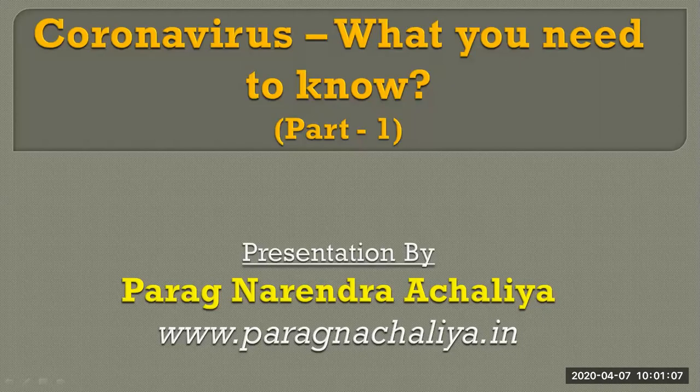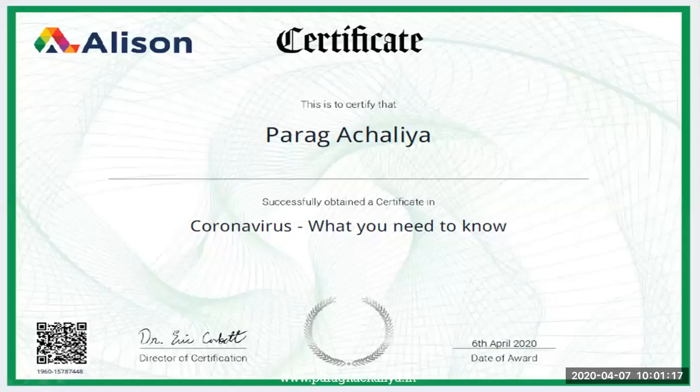Hello friends, today I will tell you about coronavirus — what you need to know — in this first video. I have successfully completed the certification on coronavirus what you need to know from Alison.